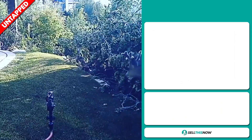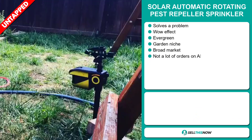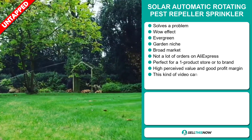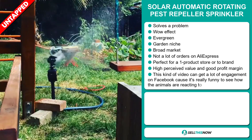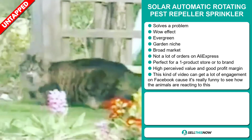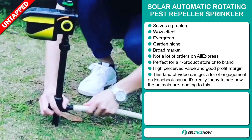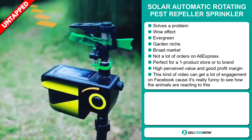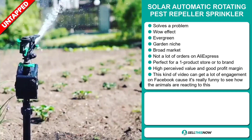Our next product is the solar automatic rotating pest repeller sprinkler. Now this is a definite problem solver. It has that wow effect and it's an evergreen product, which means it's not seasonal and you can sell this all year round. It falls under the garden niche market. We also think that this item has a broad market base and a lot of untapped potential. So far there haven't been many orders on AliExpress, so you could definitely take advantage of this. It's perfect for a one product store or to build a brand around.